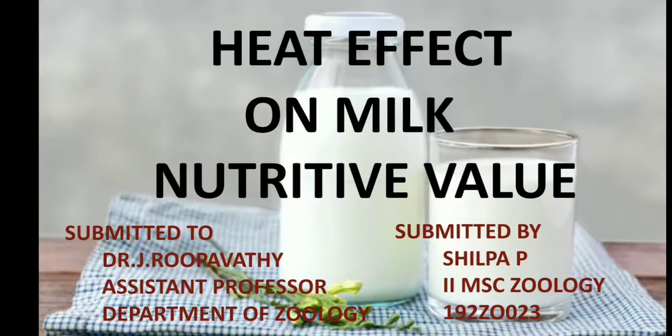Hello friends, my topic for today is heat effect on milk nutritive value.